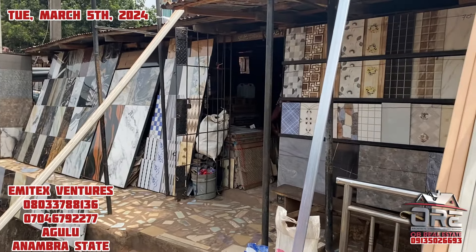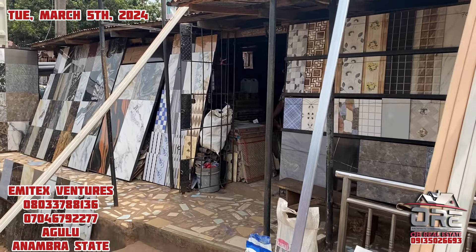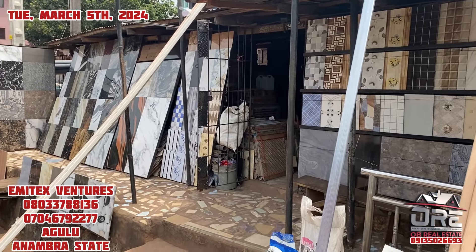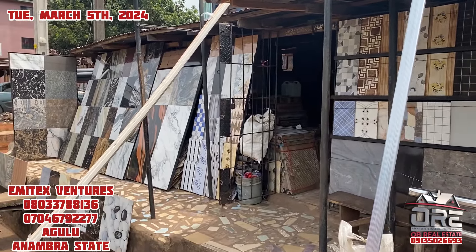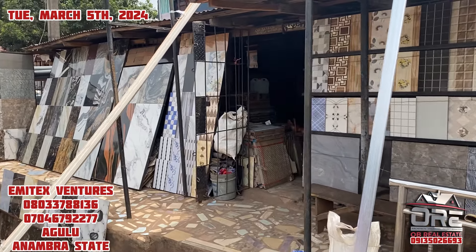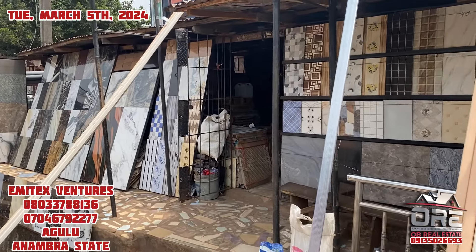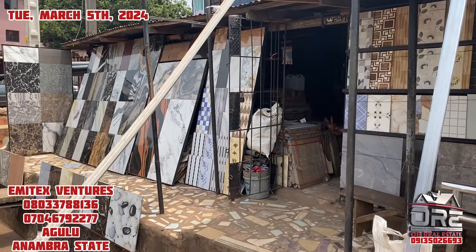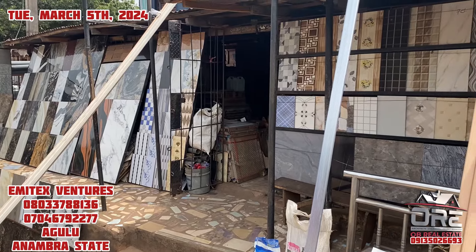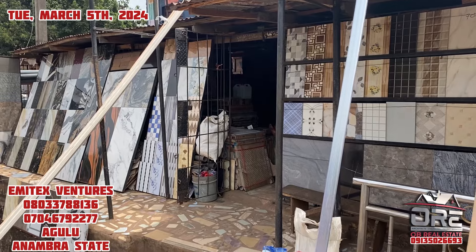Good morning, good afternoon, good evening — depending on wherever you are watching around the world. My name is The King from Obeiru Estate. Today I am at Mwago Agolo, where I will show you where you can buy different kinds of tiles — Nigerian and China make — and everything else you need for your building project. You can see there are different types of designs, beautiful different colors. Let's meet with the manager to tell us everything we need to know, including the latest prices in the market.